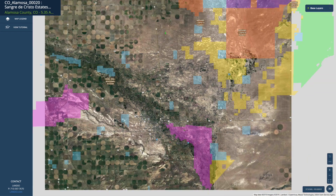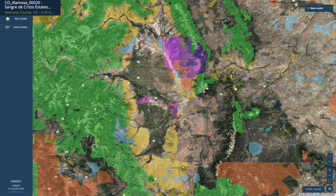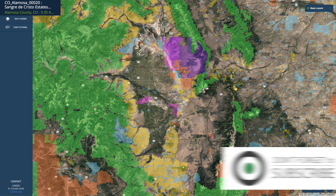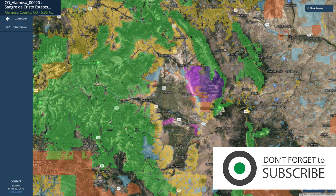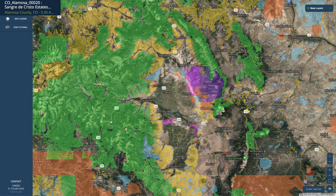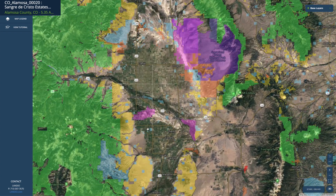If we zoom out a little bit further, all of this shaded area is public land. This green unshaded area is the San Luis Valley, and Alamosa is the largest city in the San Luis Valley. All of this green shaded area is the Rio Grande National Forest — about 1.86 million acres. All of this yellow shaded area is BLM land, and the blue is state parks and state wildlife areas.